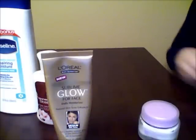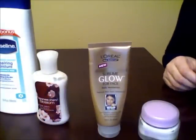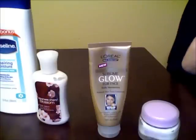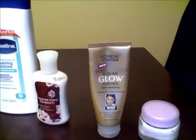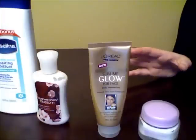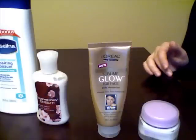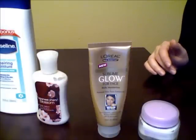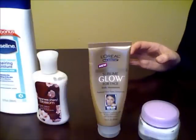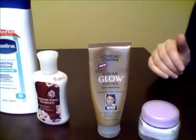Hey guys, so this has been a requested video about what products I use on my face, or what are the best products to moisturize your face. As you can see here, I have four lotions, slash creams, slash moisturizers that I use on a daily basis. And depending on what state my skin is, I'll choose different lotions for that day, for that issue. So let's just get started.